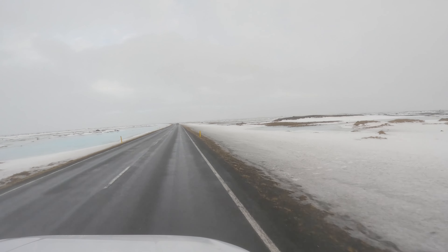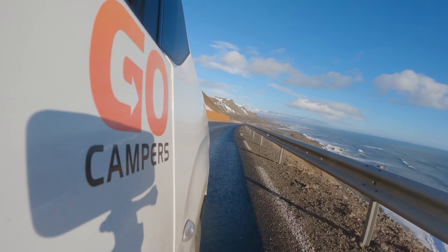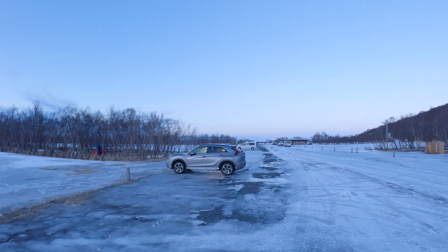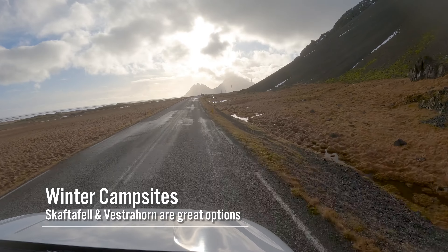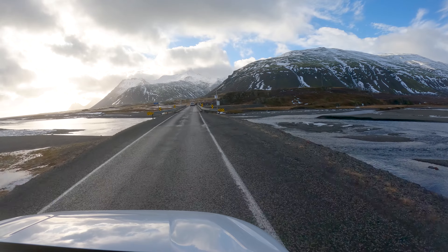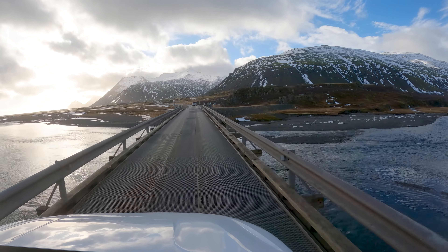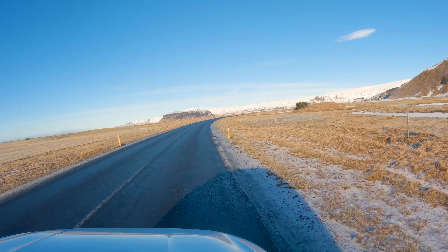Jökulsárlón Lagoon is about a five-hour drive from Reykjavik, which means you'll need to find accommodations nearby and won't want to do this as a day trip from the capital city. For anyone traveling across Iceland in a camper van during the winter, your two best campsite options are Skaftafell or Vestrahorn, each about a one-hour drive away. If you've rented a car, you could also spend the night in the town of Höfn, about one hour away, or find a hotel just off Ring Road. I'll leave some links in the description to these campsites and hotels.